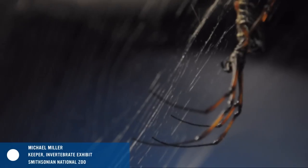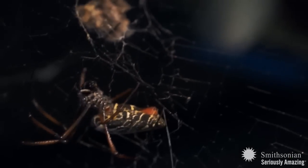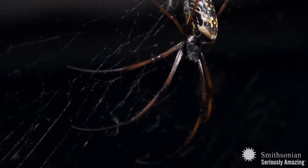Spiders don't stick to their webs for a couple of different reasons. One, they actually have a nonstick coating on their feet that helps them move around their web and not get stuck. In addition, not all the strands of the web are sticky, so spiders can actually move in a certain way that they won't get stuck to it. A combination of those two things helps them avoid becoming trapped in their own trap, so to speak.